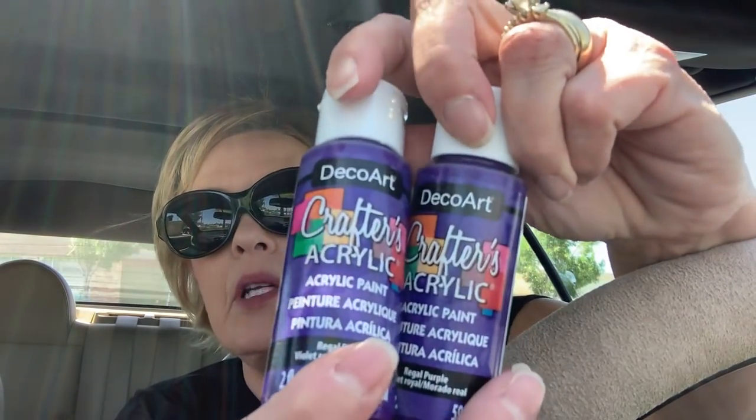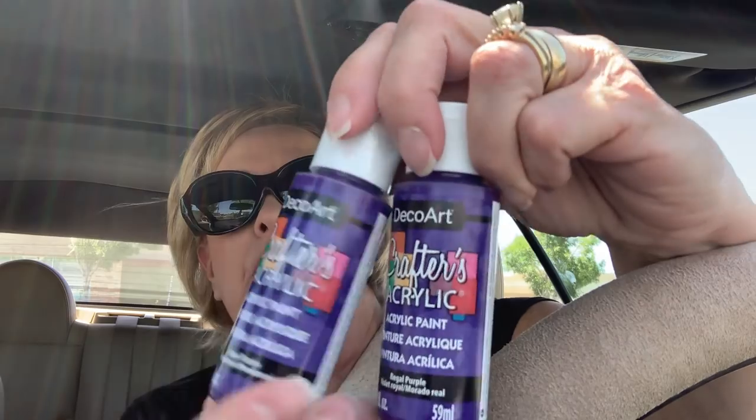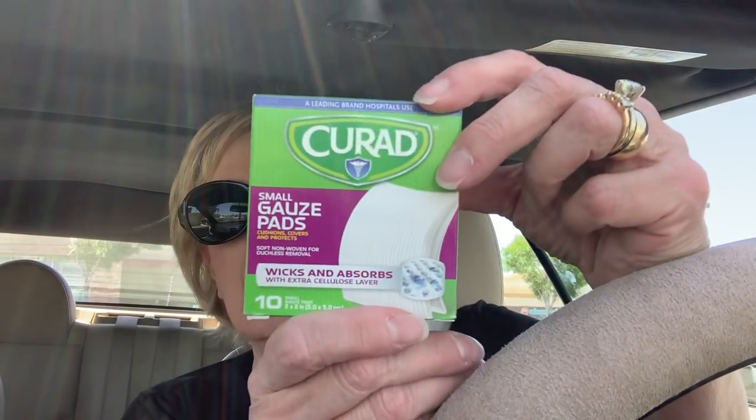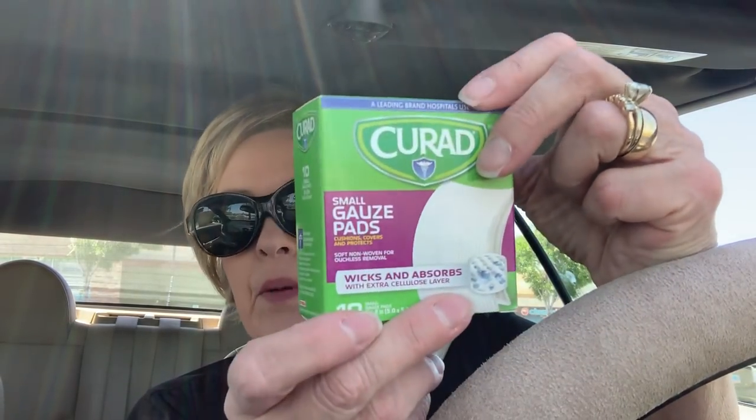They had these acrylic paints — the Deco Art. They had four of the regal purples, so I grabbed all four of them. And I also have, off of Amazon, some Prang tempera paint — a set that's coming. They should be coming tomorrow, as a matter of fact.